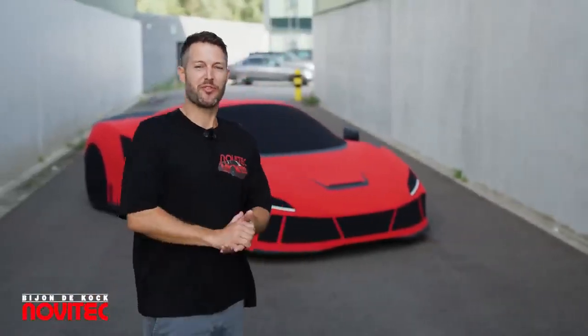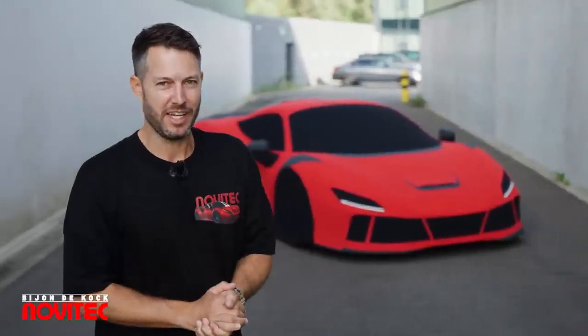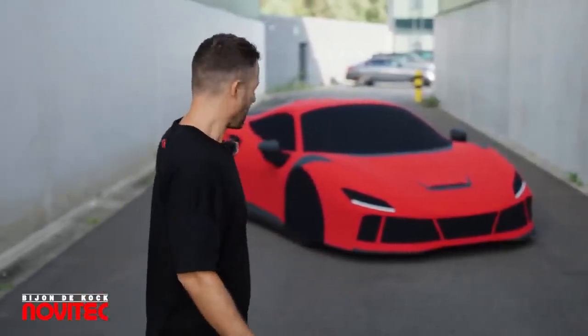Today something unheard of, something nobody's ever seen before: the very first Novitec life-size collector's item, the F8 En Lago as Playmobil.